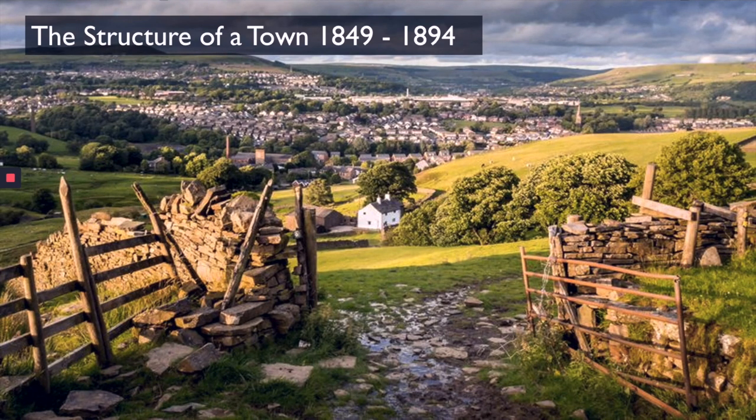Early on in the Industrial Revolution, between 1849 and 1894, the towns that were being built had a very simple structure. In the centre of the town they had a central business district. This district had all your shops and amenities such as banks, cafes, greengrocers, post offices, police stations, and council offices — all in the central business district, so that everyone who lived around it had easy access to them.